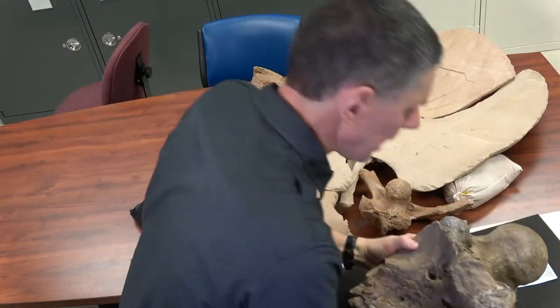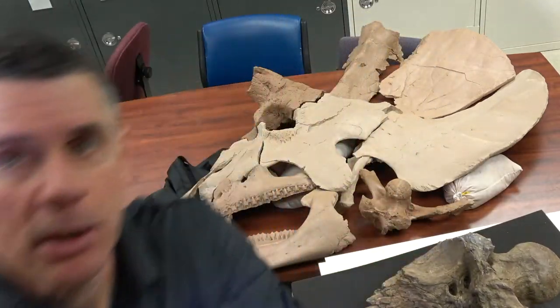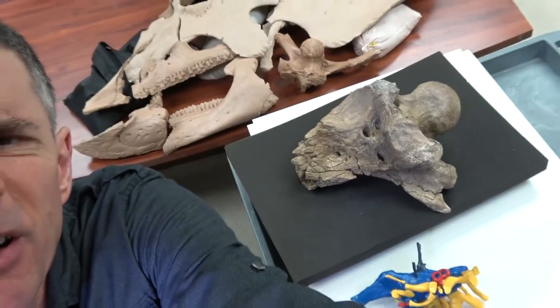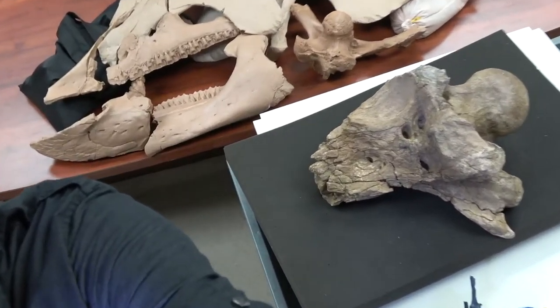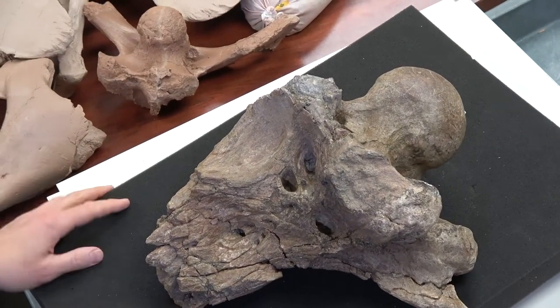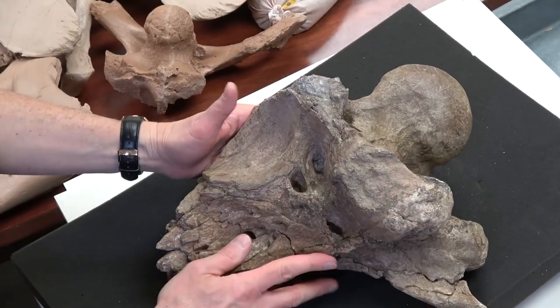Let me put this down here. I'm on my own here so let me just zoom in a little bit so that we can see that a little bit better. There we go. Okay, so we can see the brain case right in here.